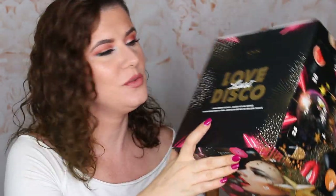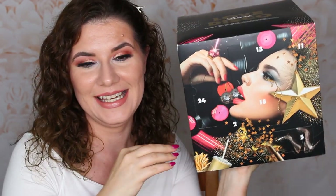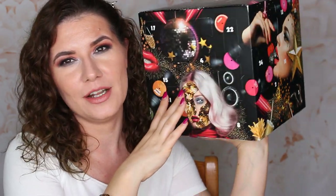Hi beautiful family and welcome to another of my videos. Today I'm going to do something I haven't done on my channel before — opening the advent calendar, and this one is from NYX. It looks so beautiful, so stunning. I'm very excited. I haven't tried a lot of NYX products. It has 24 beautiful things inside. If you want to see what's hiding in this calendar, please keep on watching.